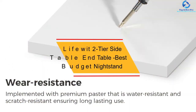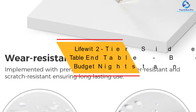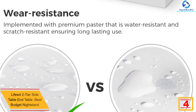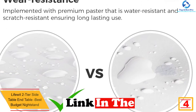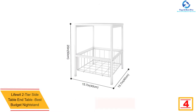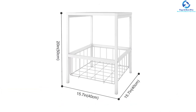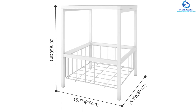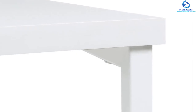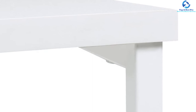At number 4, we have the LifeWit Two-Tier Side Table End Table — best budget nightstand. This side table has a multitude of uses; it can be used as a sofa table, nightstand, or corner table. It is a nightstand made of less expensive material like metal instead of solid wood. The tabletop provides plenty of room for displaying photos or decorative ornaments, while the bottom wire basket offers additional storage space to organize reading materials or other miscellaneous items.